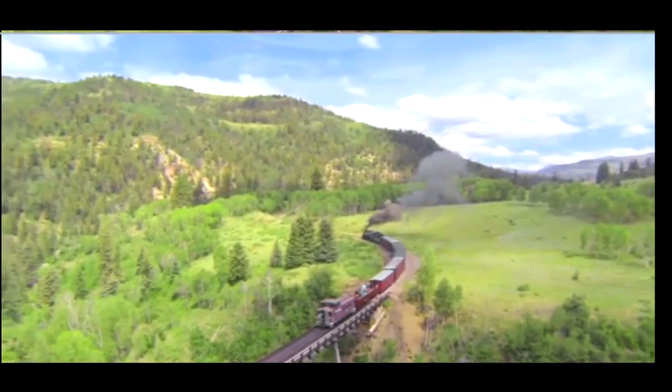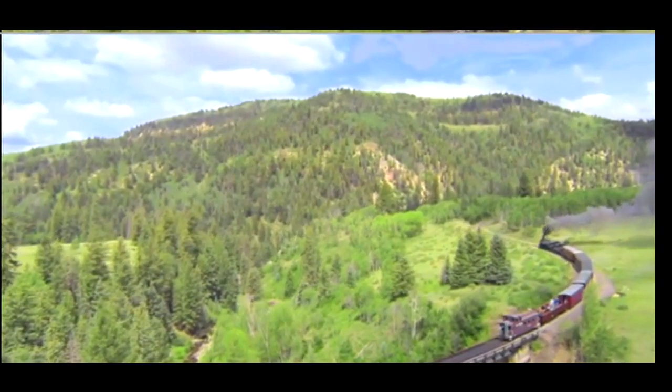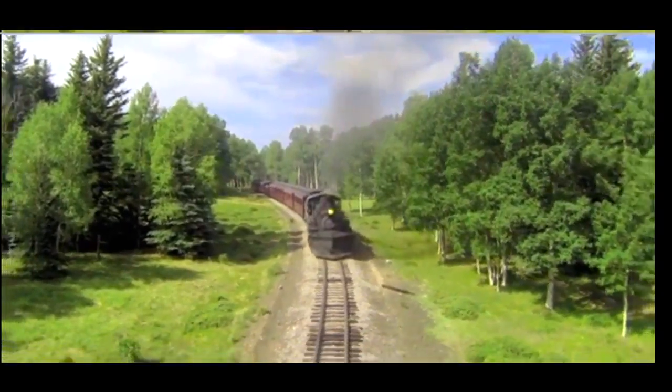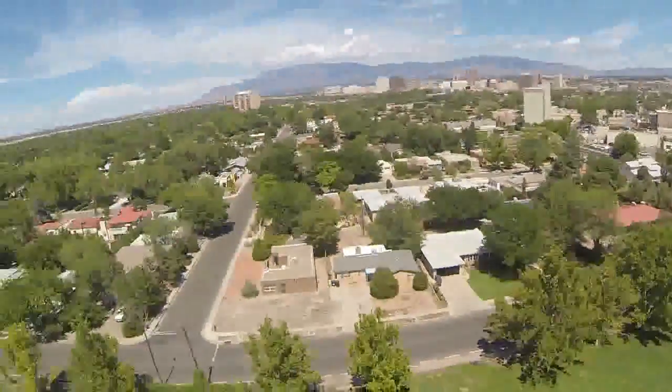The scenery, the mountains — there had just been a lot of rain, so we were fortunate that everything was as green as it's probably going to get this year. The train is a perfect subject. The drone even captured video of us during our interview and a view of the city as it took off.